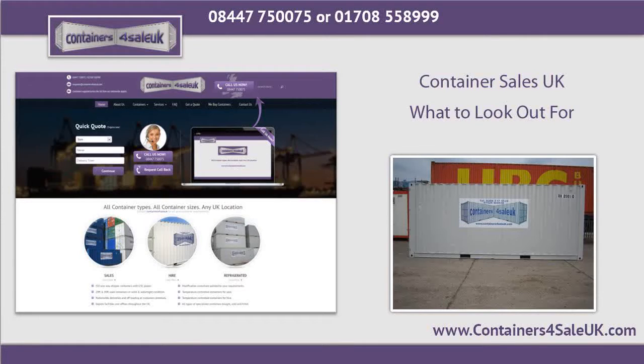Containers Sales UK: What to Look Out For. Several businesses and individuals in the UK necessitate the use of shipping containers for their day-to-day operations. Shipping containers for sale can be easily found on the internet or even in your own locality. One can choose to purchase a shipping container or hire or rent one with ease. These can be delivered to your exact address — just check this with the chosen supplier.